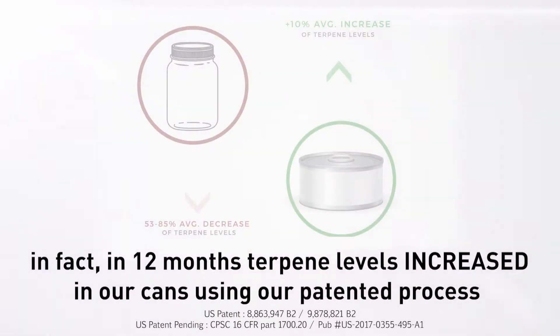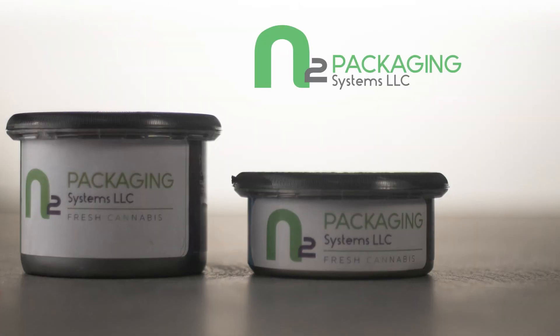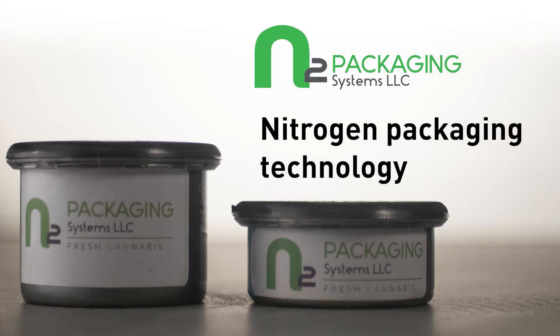Both are compliant and both are child resistant containers. But glass can break, which is not safe at all. Our cans don't.